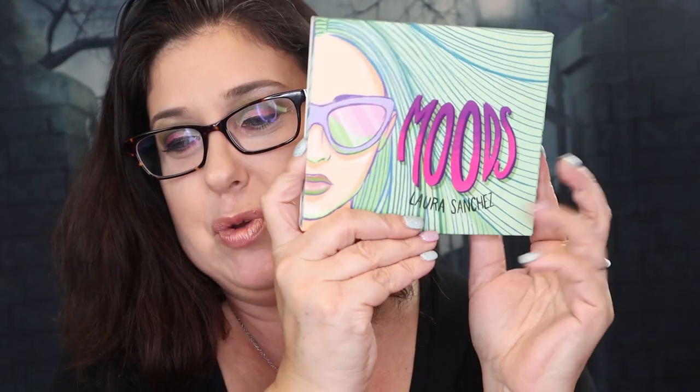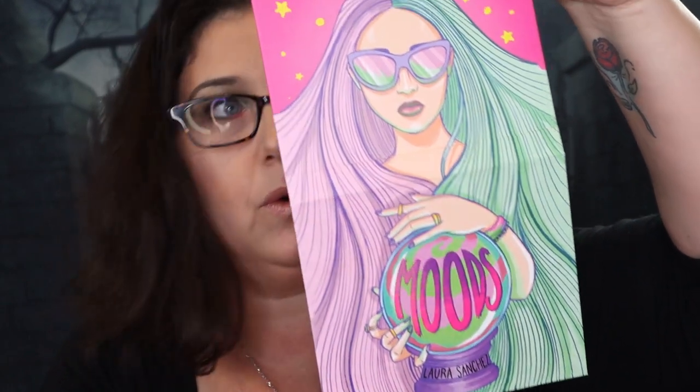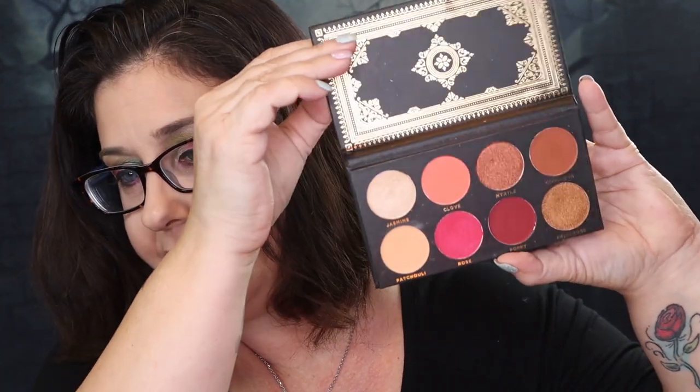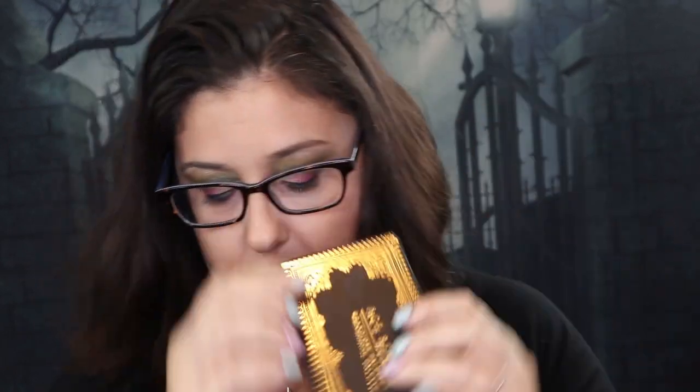Next, we have the Moon palette by Laura Sanchez. I love when you open this up - look at this, it's gorgeous. I like the artwork. There are the colors inside. I have not used this palette and I'm not planning on using it, so this will be one that I am going to declutter as well. Next, I have the Ace Beauté palette - I love this palette so much. Isn't it beautiful? Look at all those colors, so pretty.